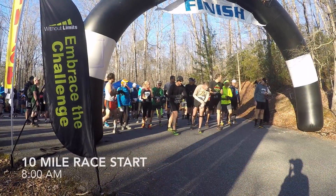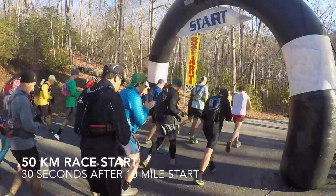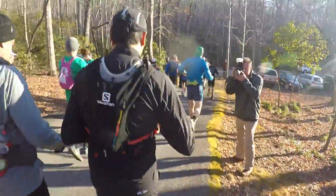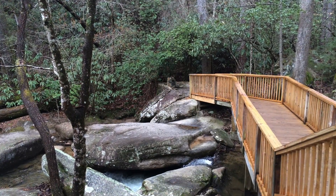The weather was perfect for racing and after some last-minute instructions and motivation from the race director we were ready to go. The race started at 8 a.m. and began with a one-mile road section. Then we hit the trails and immediately started our long climb to the Pinnacle Mountain Summit, which we would ascend three times over the course of the day.